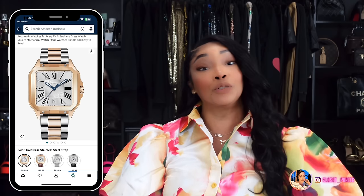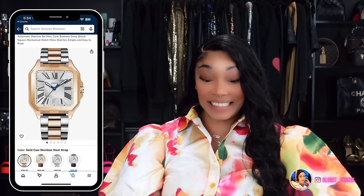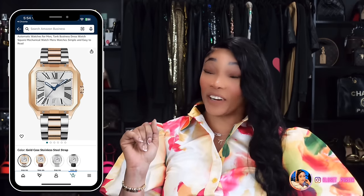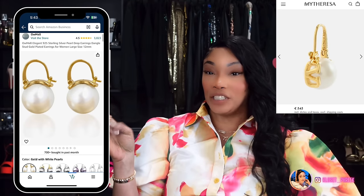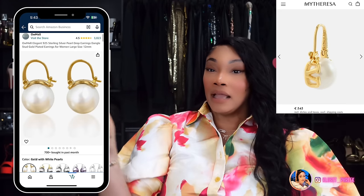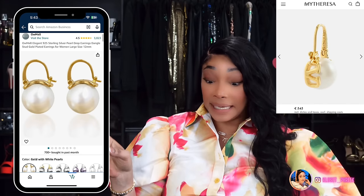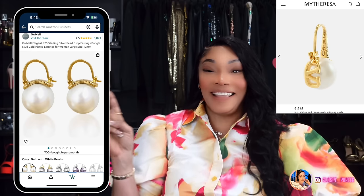Number nineteen is inspired by the Cartier Santos Watch, which runs a whopping $10,300 and up. Amazon has this inspired version in four different styles. Number twenty is inspired by the Valentino Signature Pearl Earrings, which run about $545. Amazon's version looks exactly like Valentino's, except Valentino's has a V for Valentino below the pearl — chef's kiss. If you're interested in a similar version, here it is on Amazon.